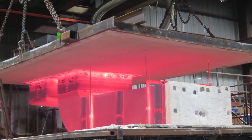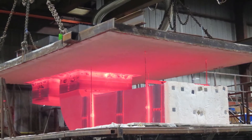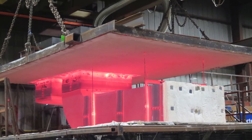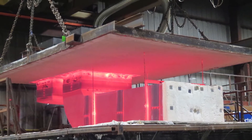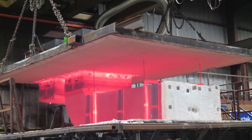Whenever the duct penetrates a fire-rated wall, floor, and ceiling, or when it is run in a concealed space, this product carries the listings that allow it to serve as the built-in enclosure rating of either one or two hours, depending on the materials of construction.